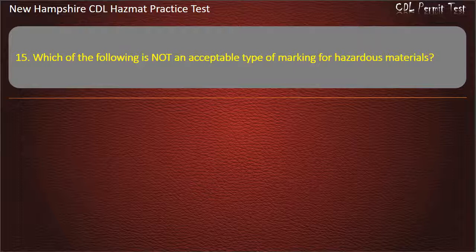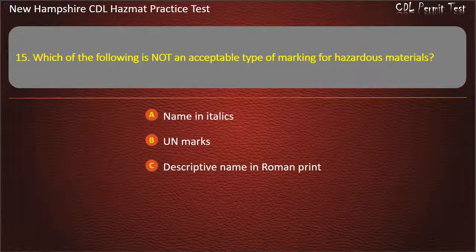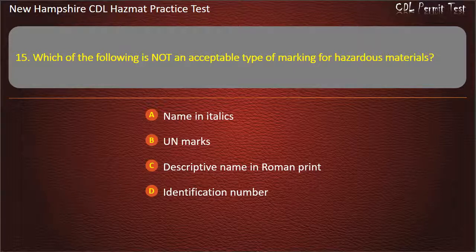Question 15. Which of the following is not an acceptable type of marking for hazardous materials? Options: name in italics; UN marks; descriptive name in roman print; or identification number. Answer: Name in italics.